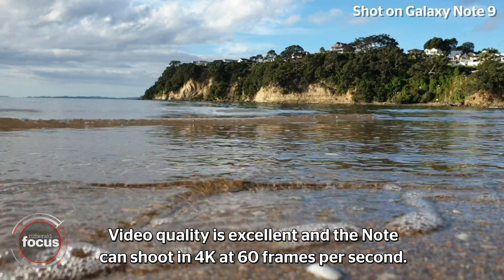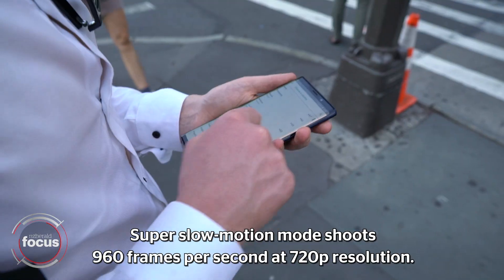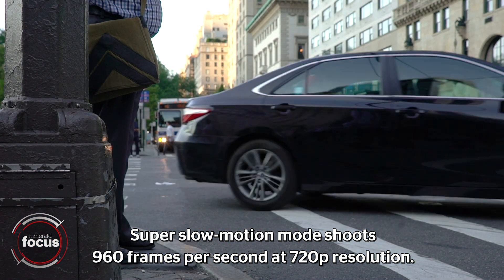Video quality is excellent and the Note can shoot in 4K at 60 frames per second. Super slow motion mode shoots at 960 frames per second at 720p resolution.